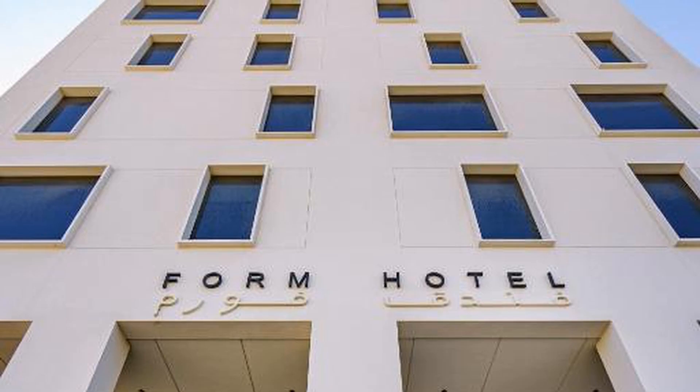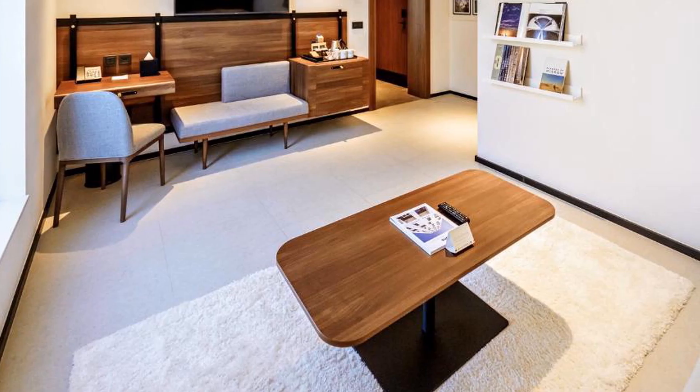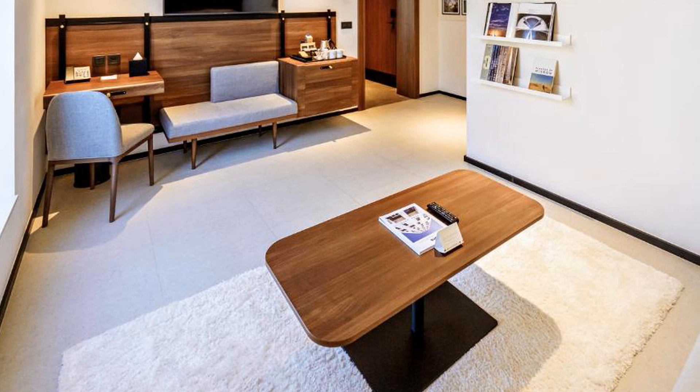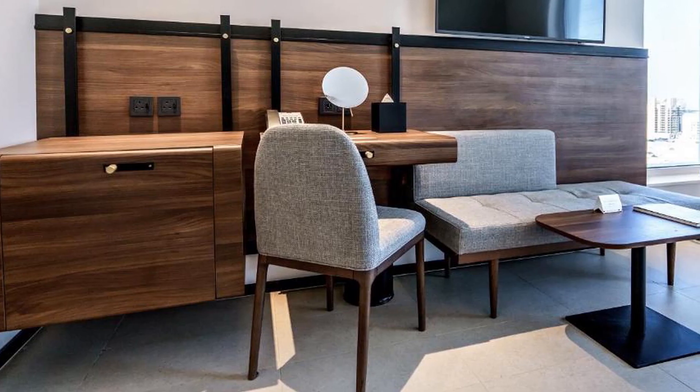The rooftop is all about relaxation and fitness. Guests can backstroke half the size of an Olympic pool while admiring a stunning skyline, or run on a treadmill in the state-of-the-art fitness center while watching the buzzing Al-Jadaf boatyards.